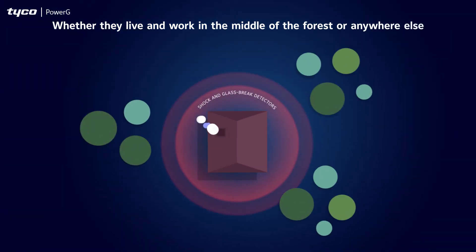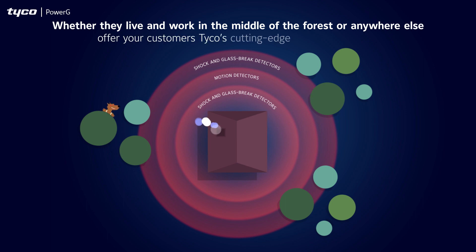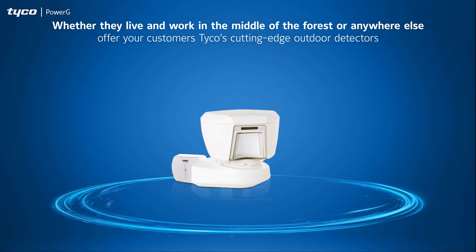So, whether they live and work in the middle of the forest or anywhere else, offer your customers Tyco's cutting-edge outdoor detectors.